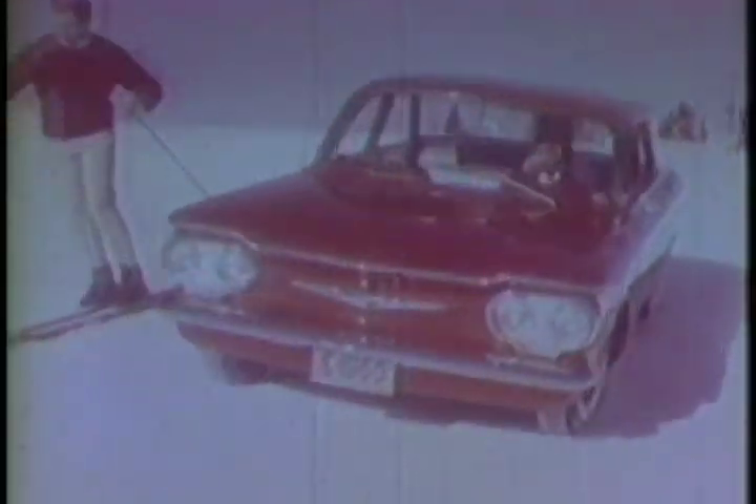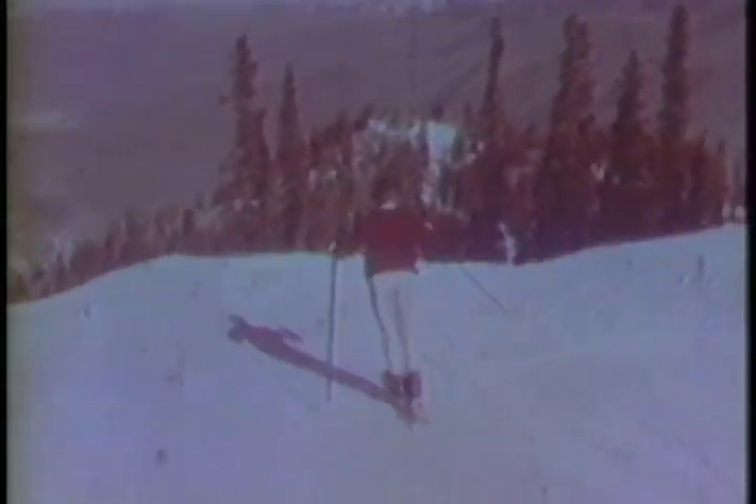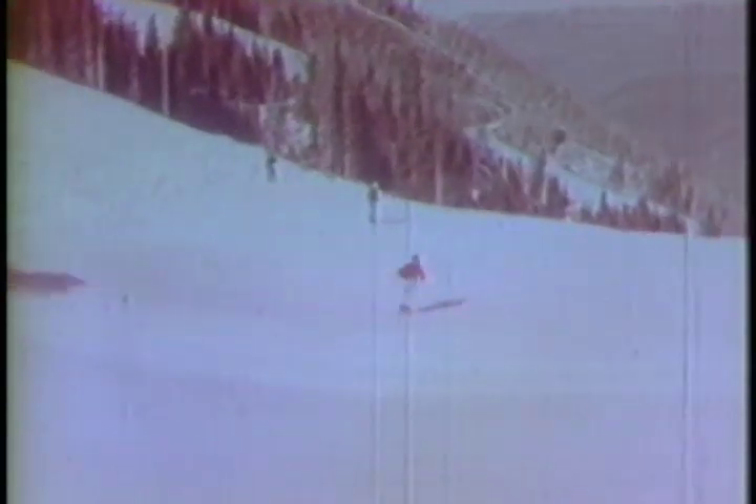How's that for sure-footed maneuverability in the snow? A champion of the ski slopes and the newest handling champion of the road, Corvair by Chevrolet — both teaming up to give you dramatic proof that the nimble-footed Corvair has the maneuverability, handling ease and perfect balance you want for fun on four wheels.